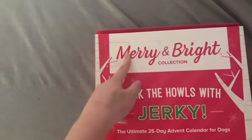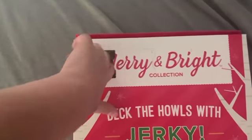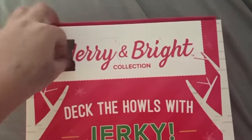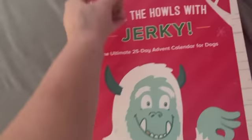Day 1, so we're just going to take out the tree. We're going to have to rip this open. I'm only going to give Patchy a tiny bit of this. Good boy.